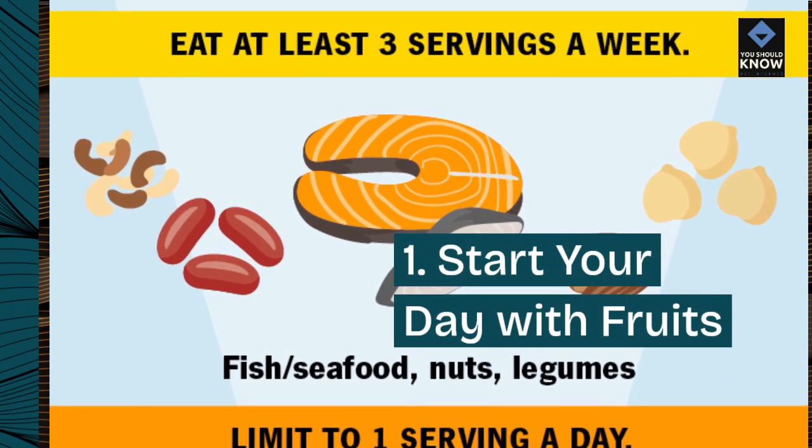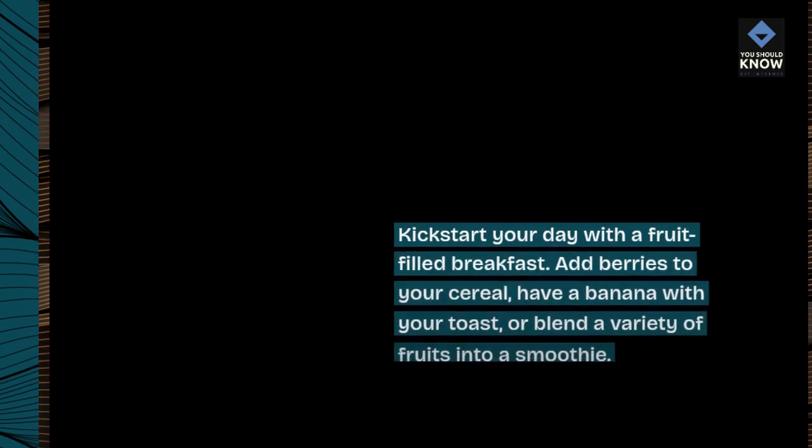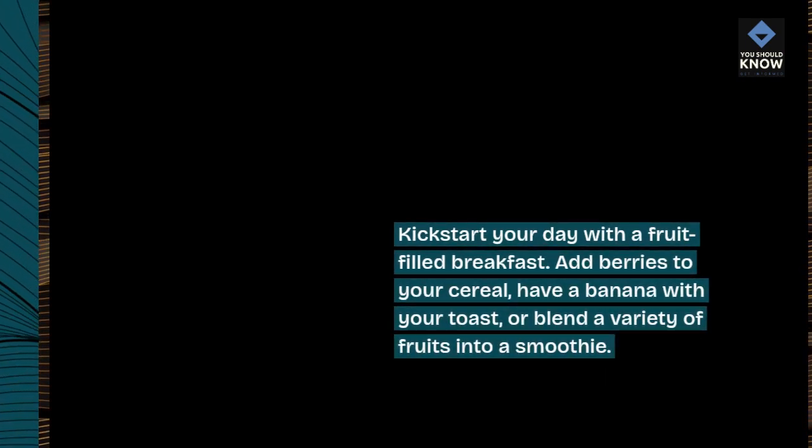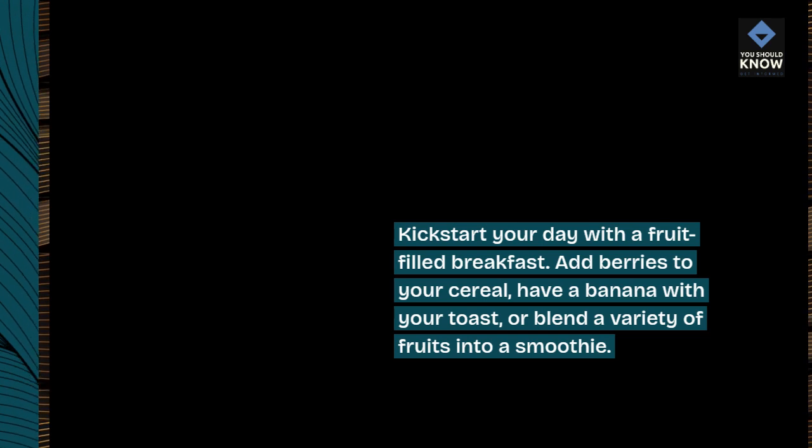1. Start your day with fruits. Kickstart your day with a fruit-filled breakfast. Add berries to your cereal, have a banana with your toast, or blend a variety of fruits into a smoothie.